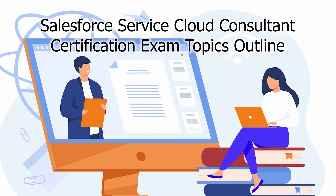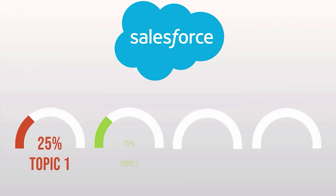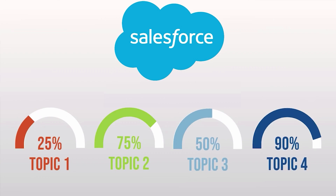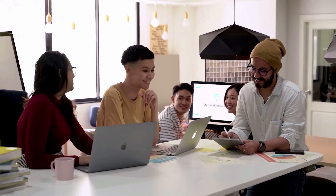Salesforce Service Cloud Consultant Certification exam topics. The Salesforce Service Cloud Consultant test assesses a candidate's knowledge and abilities in the areas listed in the syllabus, and candidates are expected to demonstrate each of the features and functions specified in the modules.